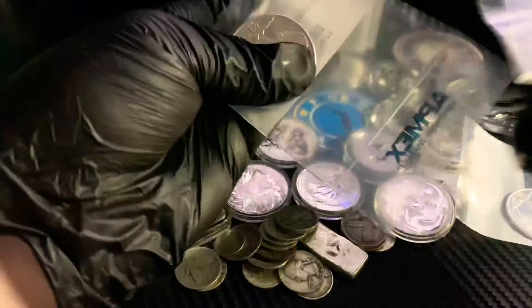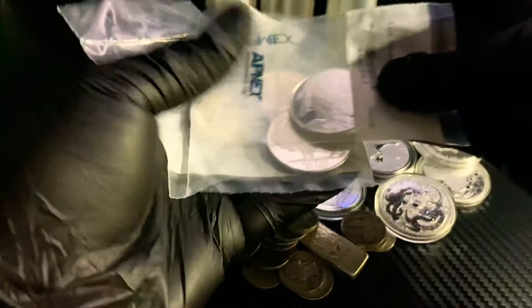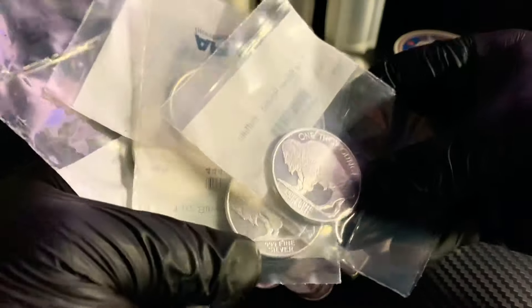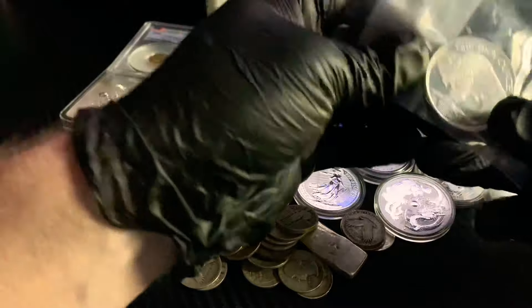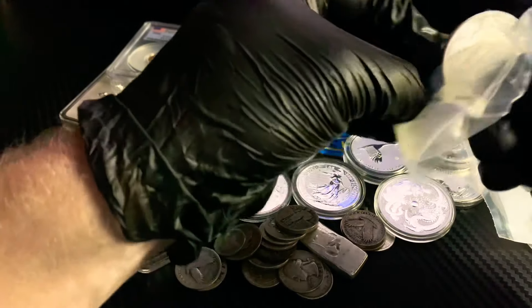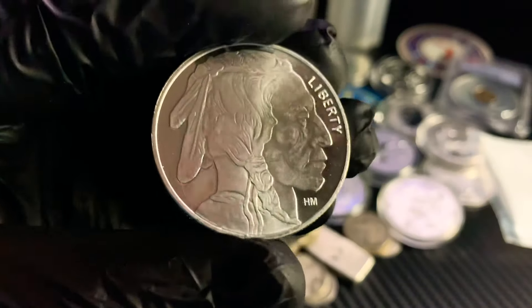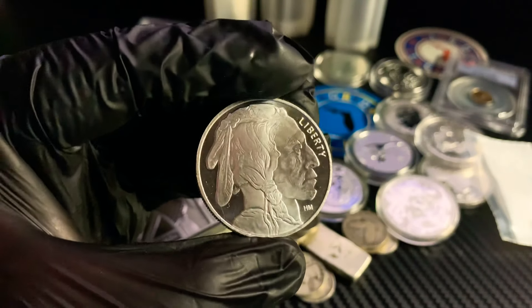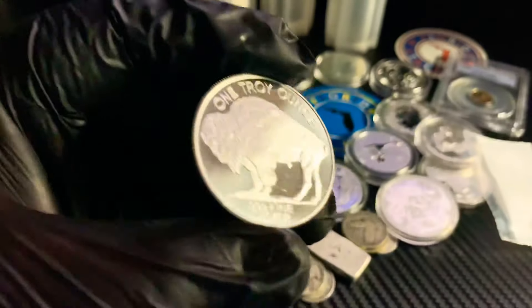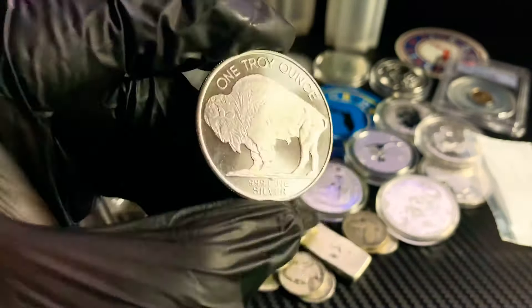Silver is currently going for a spot bid price of $24.09, up 17 cents on the day — a little less than one percent. Now these buffalo rounds look like they're going to be different ones this time. When you order from ATMex, you get whatever they've got — they don't specify the mint. Buffalo rounds are minted by multiple different independent mints here in the United States. This one is from the Highland Mint — it's got the HM logo in the bottom right just below the Native American chin. It features the word Liberty, the iconic Native American, and the buffalo.